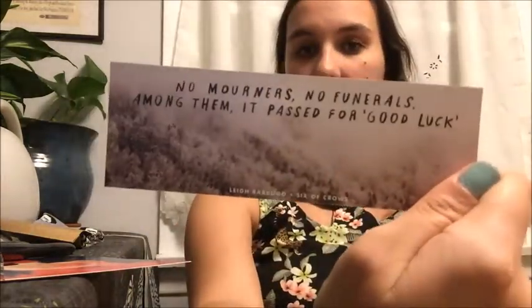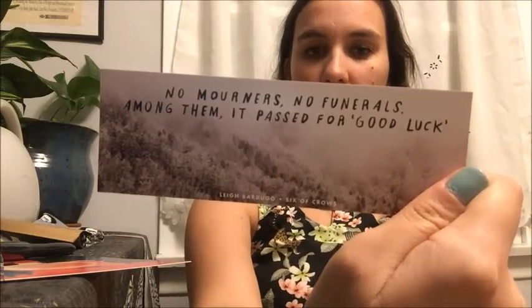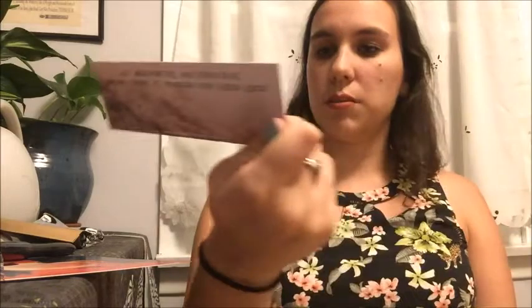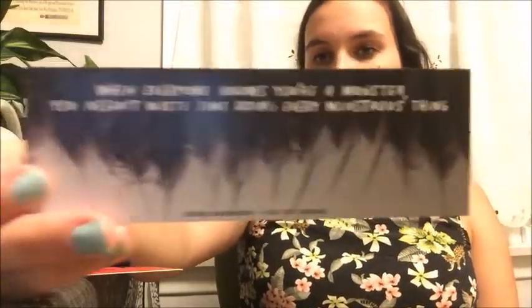Next up we have a double-sided bookmark. One side says 'No mourners, no funerals — among them it passed for good luck,' and the other side says 'When everyone knows you're a monster, you needn't waste time doing every monstrous thing.' These quotes are from Leigh Bardugo's Six of Crows, which I haven't read yet — I own it, I have it signed, I just haven't read it.